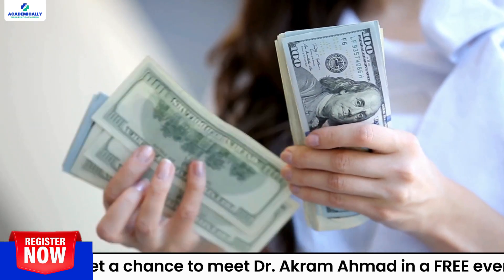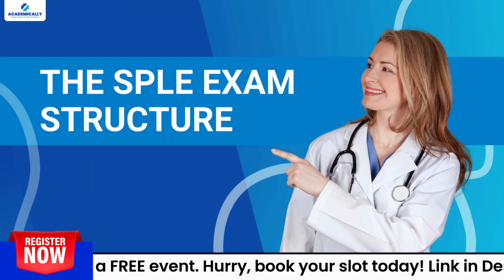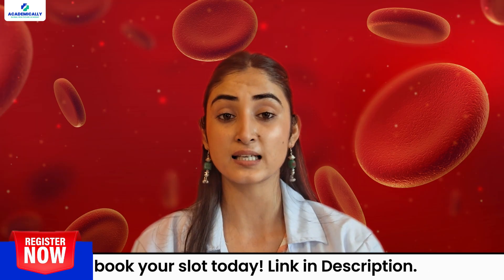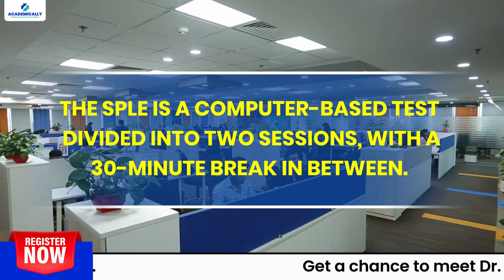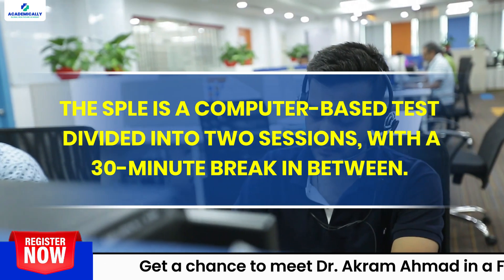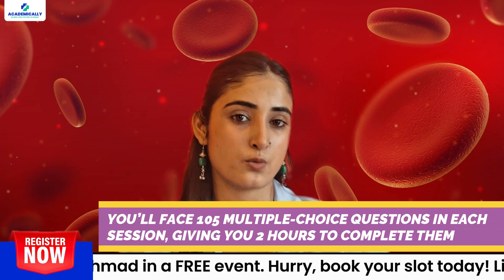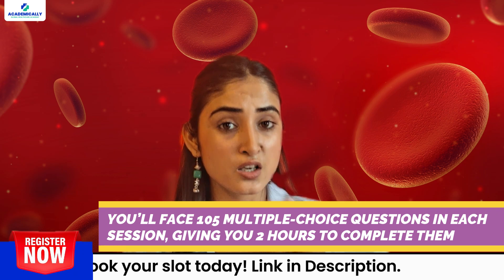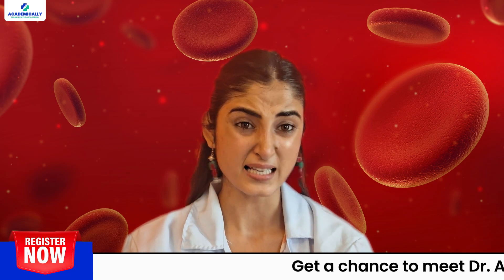Now let me tell you about the SPLE exam structure. The SPLE is a computer-based test divided into two sessions with a 30-minute break in between. You'll face 105 multiple choice questions (MCQs) in each session, giving you two hours to complete them.